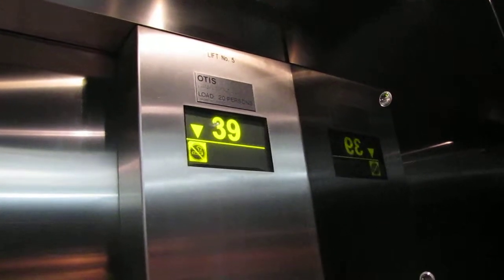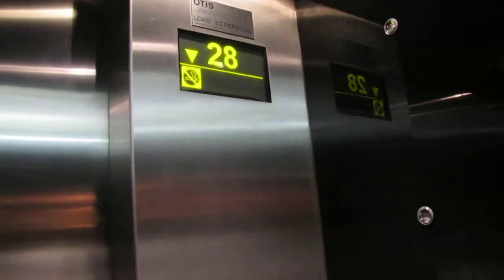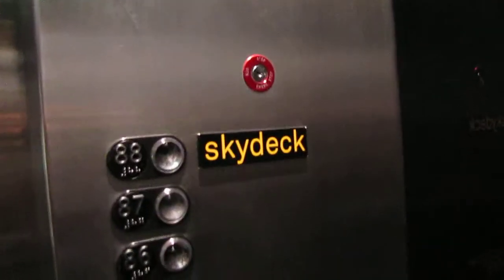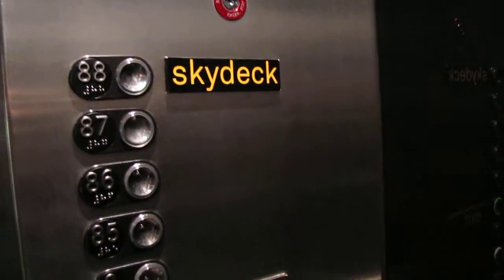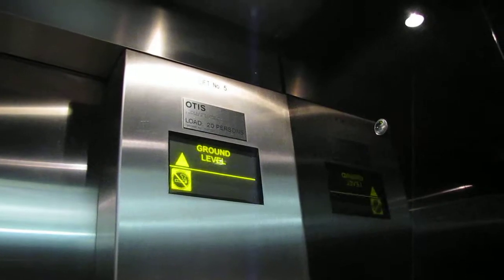The view from the sky deck is constantly changing. We hope you enjoy the sights and sounds of Eureka above. Back to Earth. First floor.